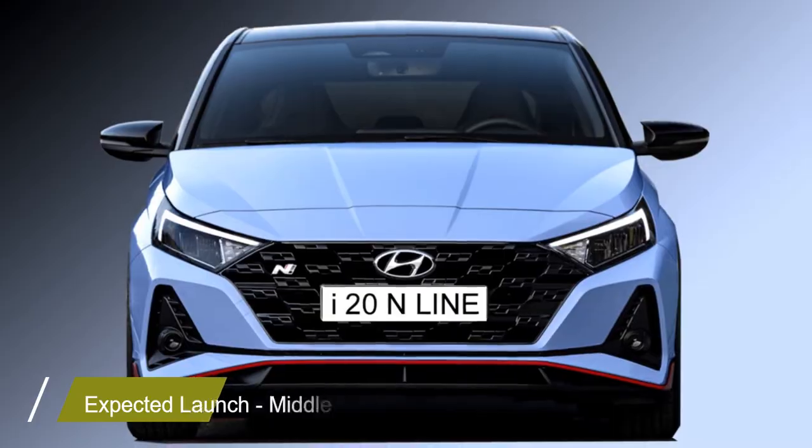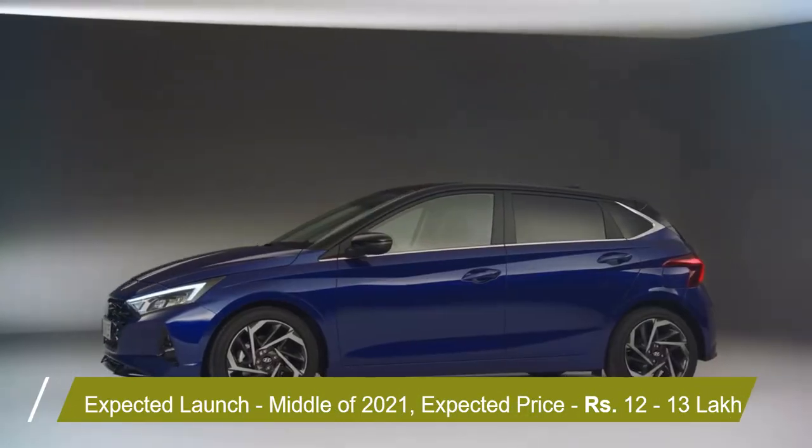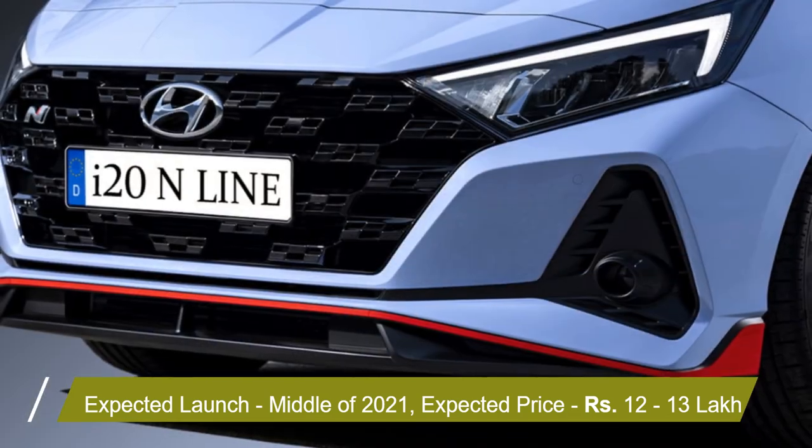According to Hyundai, the car will come to the market in the middle of 2021 at the expected price of Rs 12–13 lakhs.